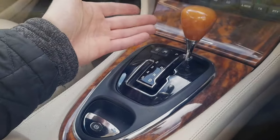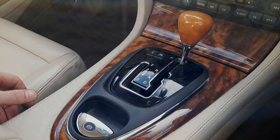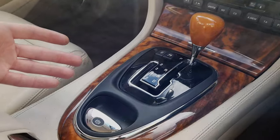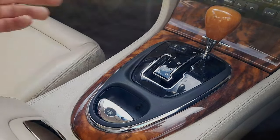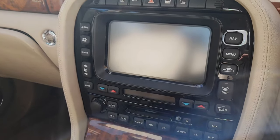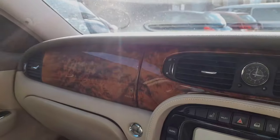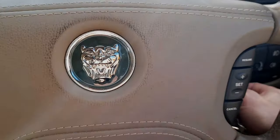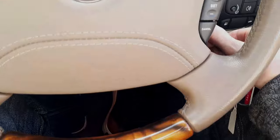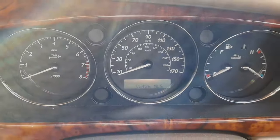You can see every single bit of DNA from the XJs that have gone before in this car. We have the famous J-gate, and obviously no handbrake — an electronic parking brake. This is quite an advanced car for 2003. We have full sat-nav navigation on the screen. I'm putting the key in and the seat is moving into the memory position straight away. There are 15,000 miles on the clock — utterly ridiculous.